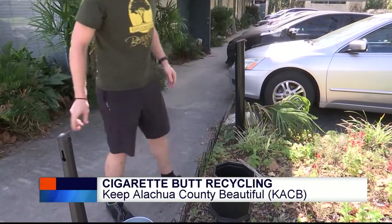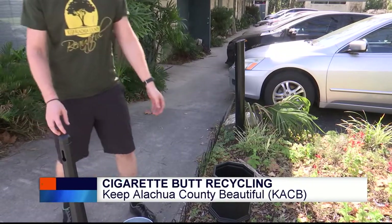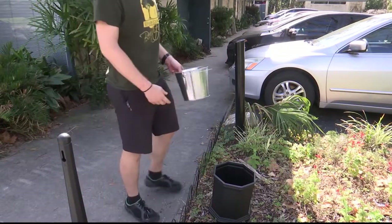Jam that in there, bolt that down so nobody steals it. It's the biggest problem. Please don't steal our receptacles.